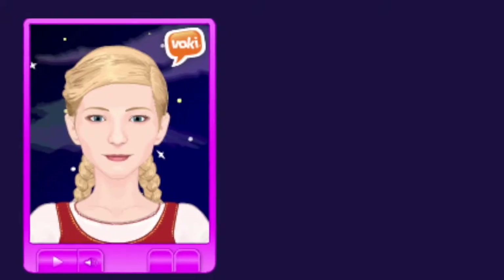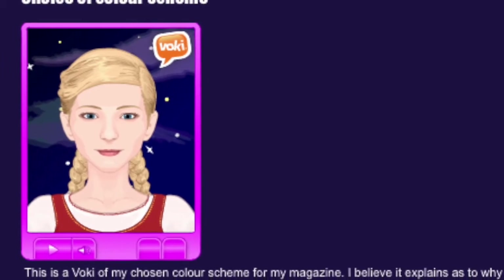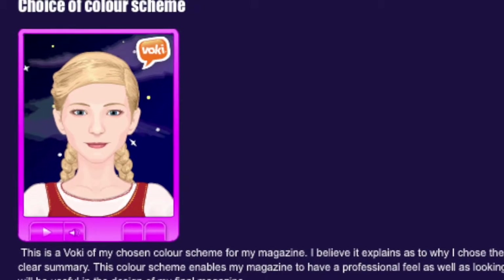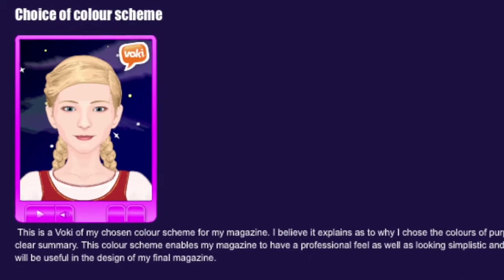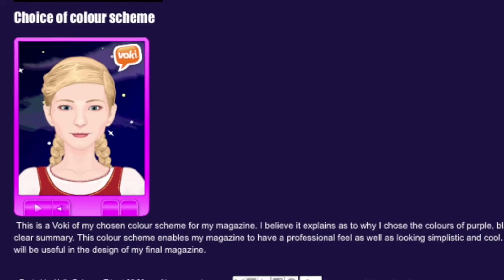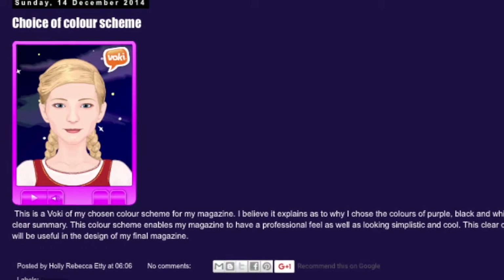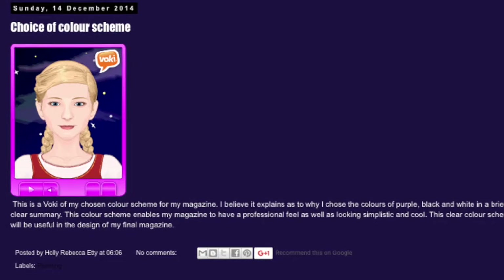She's also used Evokey — it's a website where you type whatever you want and a voice will say it to you, and you choose an avatar. She's embedded this into her blog with an avatar that resembles her, which I think is great because she's using loads of different types of media, and that's what's going to get you the high marks.